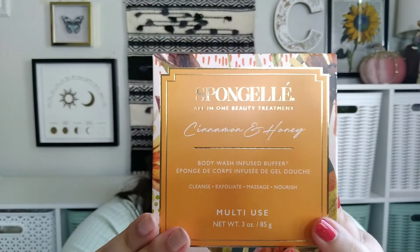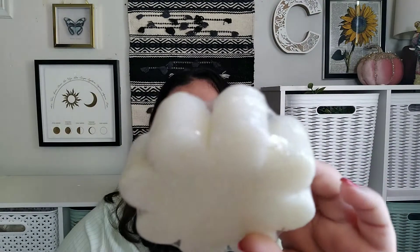There were not that many good picks this month, so I went with the Spongelé. This is the Cinnamon and Honey Body Wash Infused Buffer. I've never had a Spongelé product. Whoa, that's cinnamon — you want to smell it? She doesn't like cinnamon. I hate cinnamon. It's a body wash and buffer, dermatologist tested — it cleanses, exfoliates, hydrates, and massages. Multi-use, so that's cool.